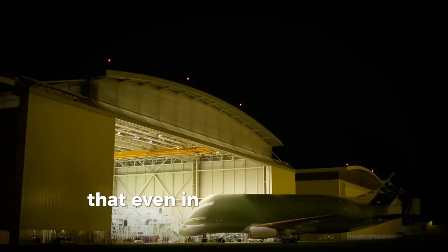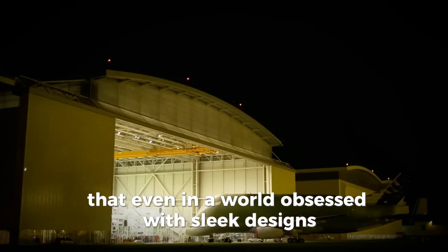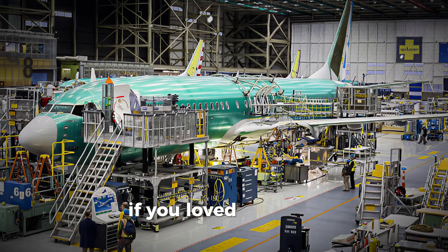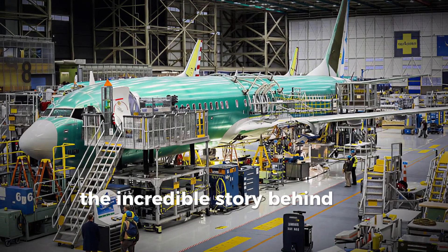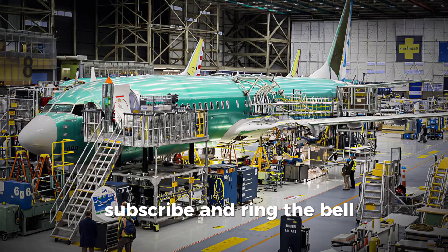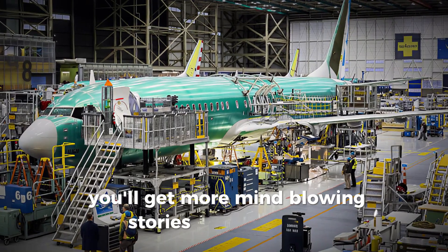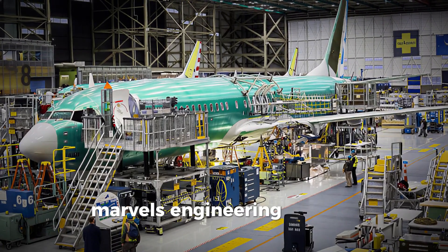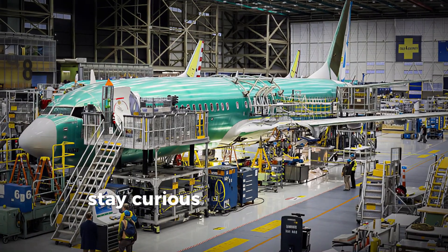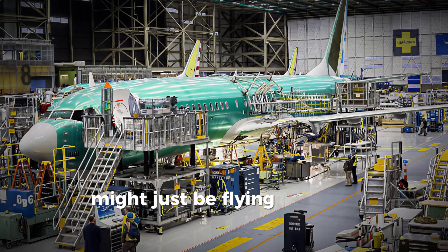It proves that even in a world obsessed with sleek designs, sometimes the oddest-looking creations turn out to be the most brilliant. If you loved exploring the incredible story behind this flying whale, make sure to hit that like button, subscribe, and ring the bell. You'll get more mind-blowing stories about aviation marvels, engineering wonders, and the futuristic tech shaping our skies. Stay curious, because the next breakthrough might just be flying above us right now.